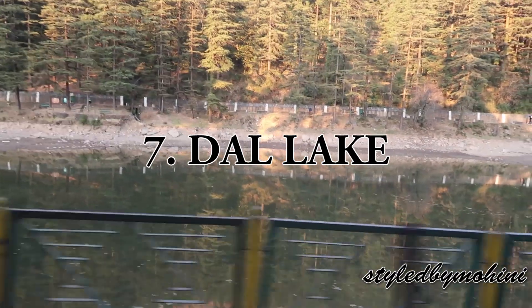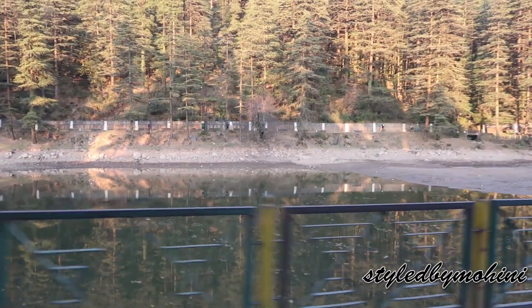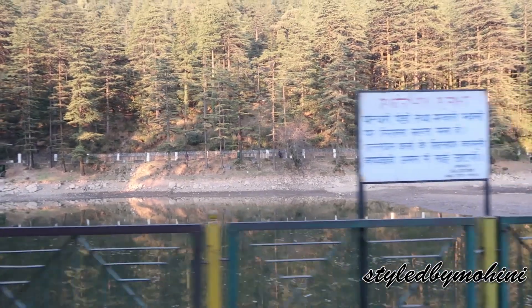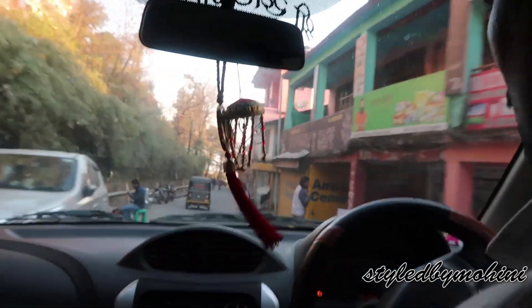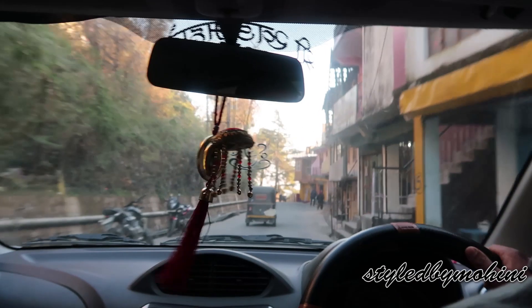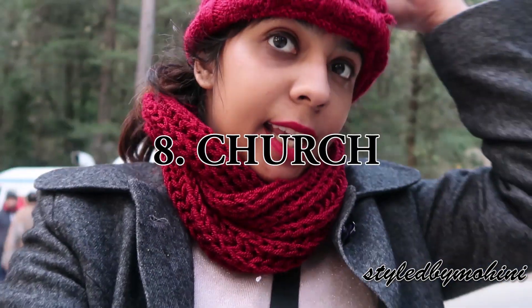On the way back from Naddi Hill Point to McLeodganj market there's a Dal Lake. There wasn't much water when we visited, so we didn't go there, but it's worth visiting and if you're going in summer you should definitely check it out.